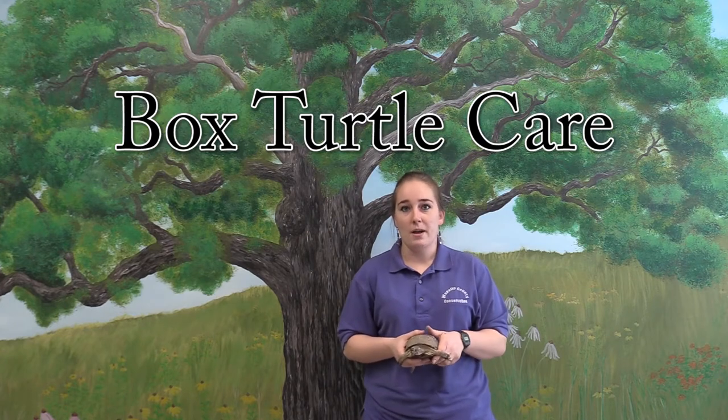Hi all, welcome back. My name is Faith Henrichs and I'm the naturalist here for Wobblow County Conservation Board. We are here today at Pioneer Ridge in our animal room and today we're going to be discussing and showing you behind the scenes of our animal care program for our educational wildlife ambassadors.